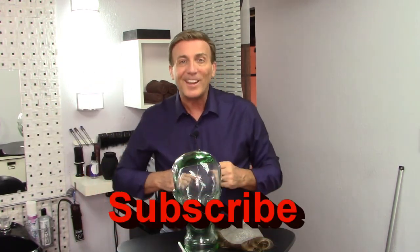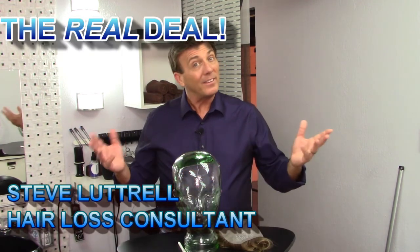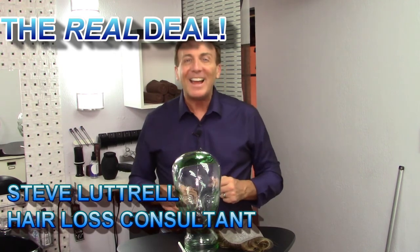That's my segment today on hitting the mark. Jonathan, I hope this has helped you and answered a few questions, making it a little simpler every time you go up and address a client. If you have any comments, let me know in the comment section below. If you liked the show today, give me a thumbs up and don't forget to subscribe to my channel — that's how I keep going. I'm Steve Luttrell, your hair loss consultant, and this has been The Real Deal. Have a great hair day, guys.